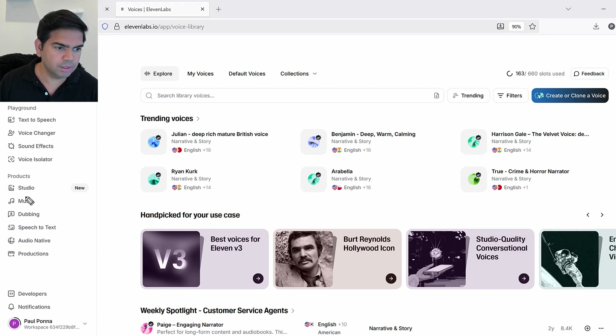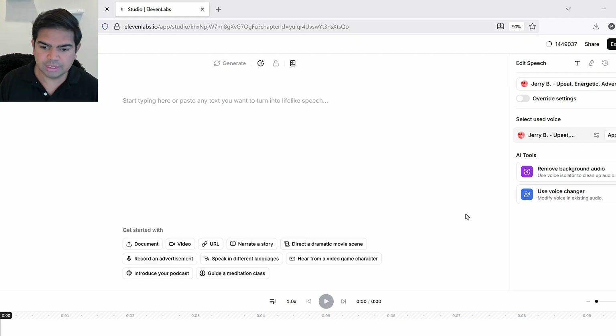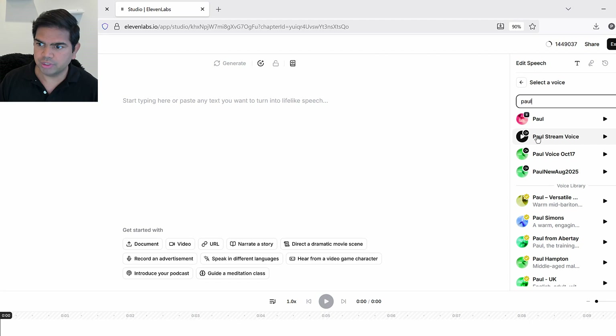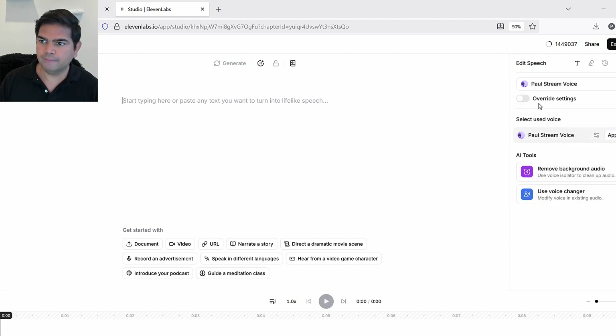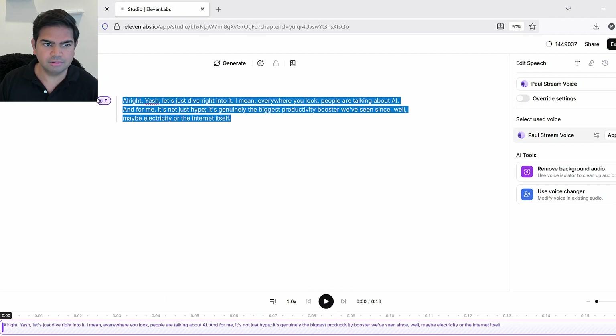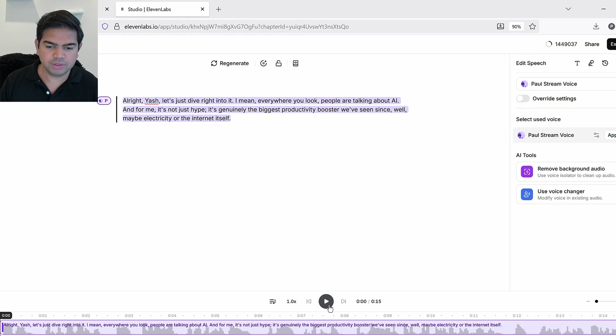Now let me go to the ElevenLabs Studio, click on Blank Project, and see how these voices sound. I'm going with default settings — same as any user would. I'll select 'Paul stream voice,' keep everything default, and paste the AI-generated script. Then I'll click the Play/Generate button to synthesize the voice.